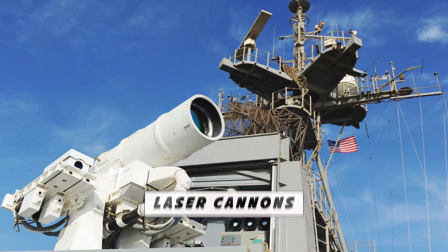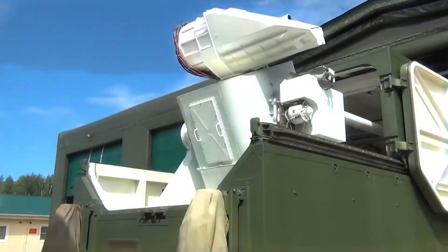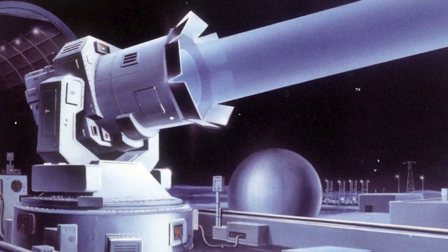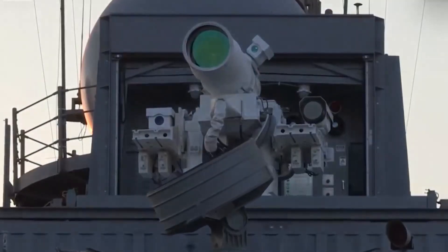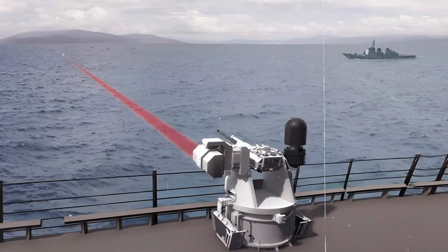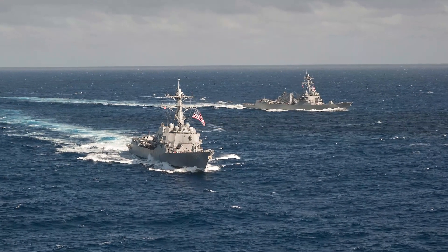Number 9: Laser Cannons. Close your eyes. Imagine a laser cannon targeting you right now. Now open your eyes. Did goosebumps run down your spine? Did you know that military vehicles and warships are in talks of using a laser cannon as their standard weapon? Like in the movies, the US Navy has already incorporated this high-energy laser to defend against small and fast-moving ships, as well as missiles and drones.